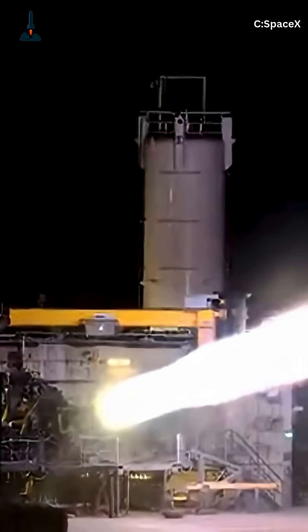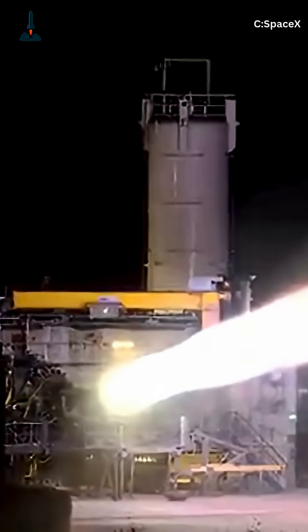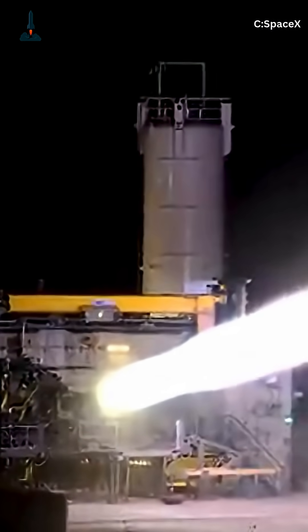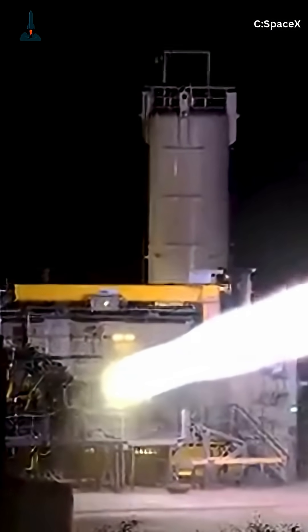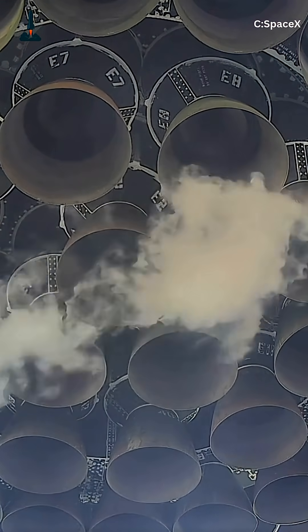Each turbo pump weighing just 110 to 220 pounds handles pressures over 10,000 psi and temperatures from minus 290 degrees Fahrenheit to 1,300 degrees Fahrenheit in the turbine, using 3D-printed super-alloys like Inconel to endure.